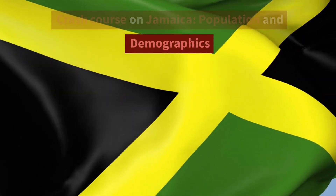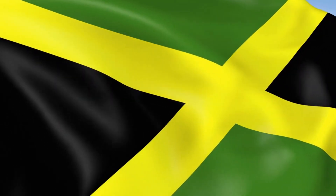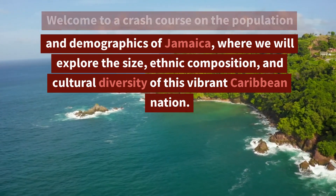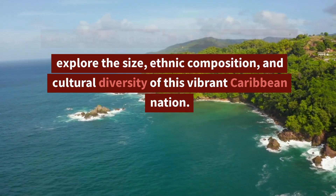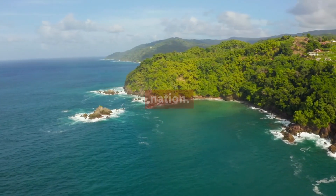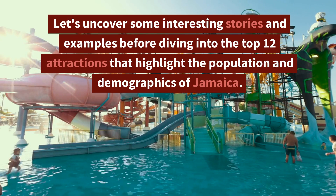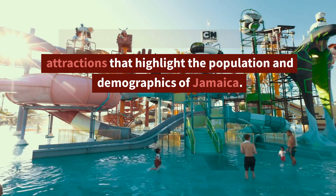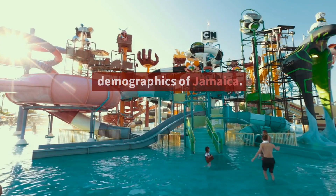Crash Course on Jamaica: Population and Demographics. Welcome to a Crash Course on the Population and Demographics of Jamaica, where we will explore the size, ethnic composition, and cultural diversity of this vibrant Caribbean nation.